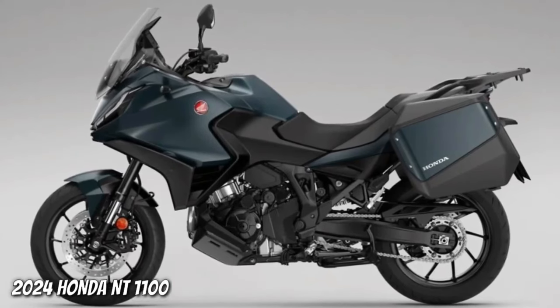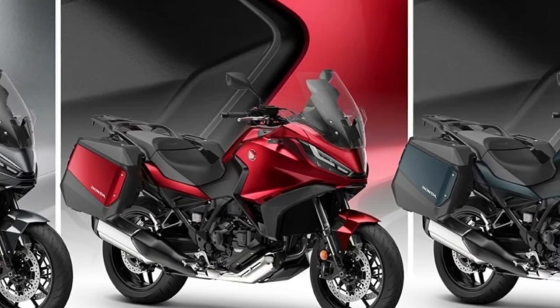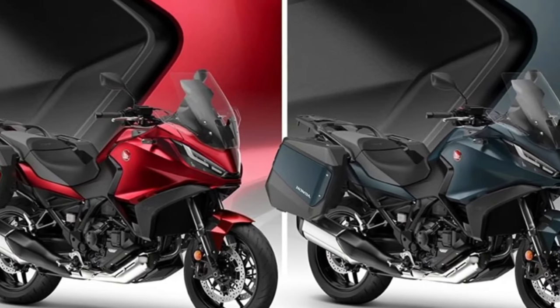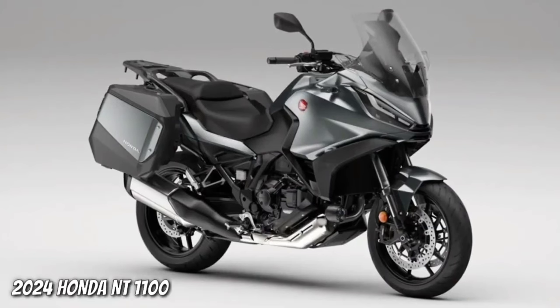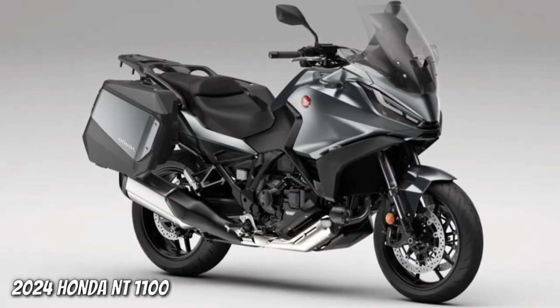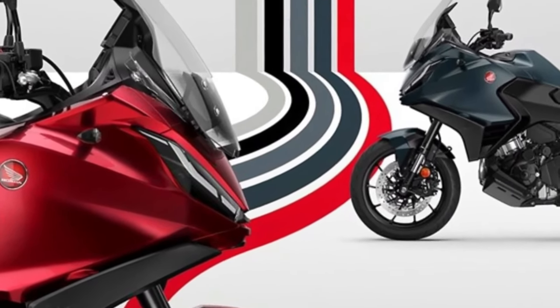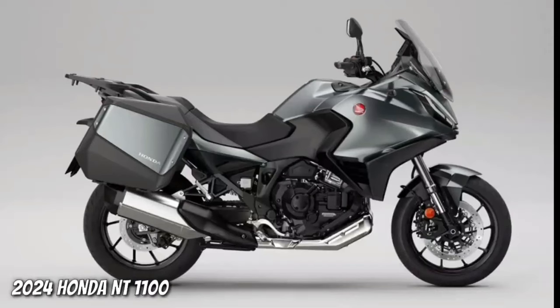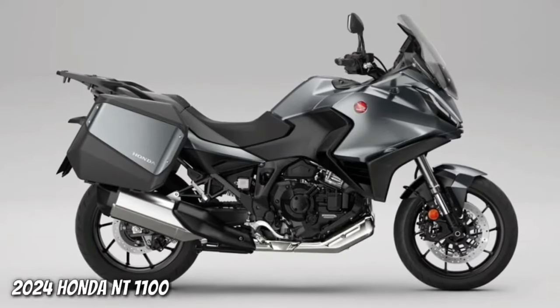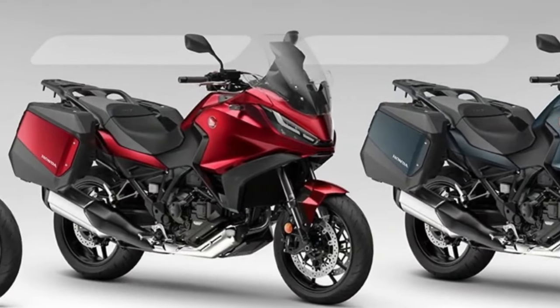Since its introduction to the European range in 2022, more than 12,000 NT 1100s have been sold, with more than 66 percent of customers choosing Honda's exclusive dual clutch transmission. To ensure riders can have their bike exactly the way they want it, three dedicated accessories are available that improve comfort and functionality over long distances.